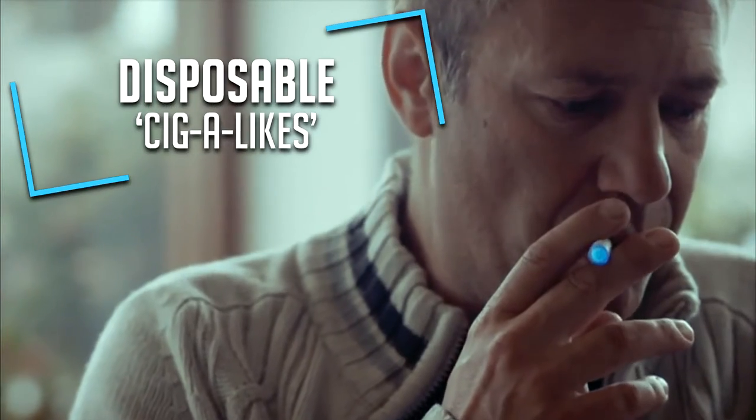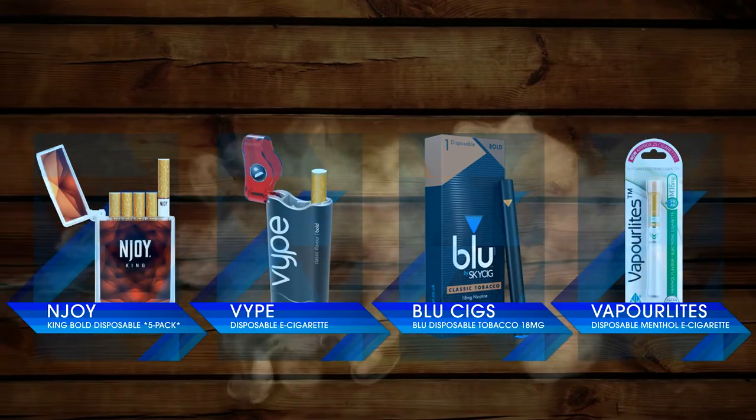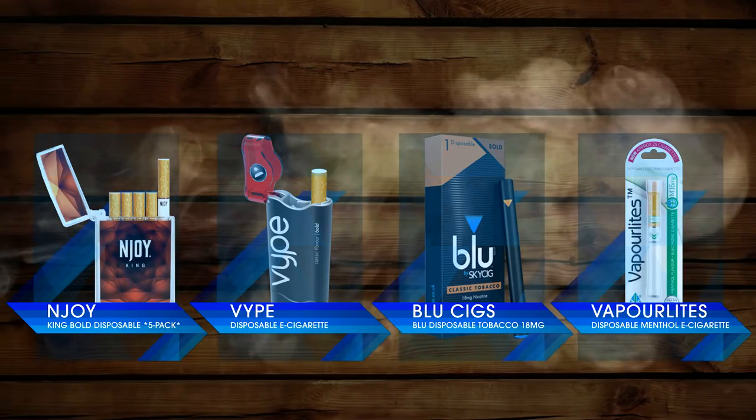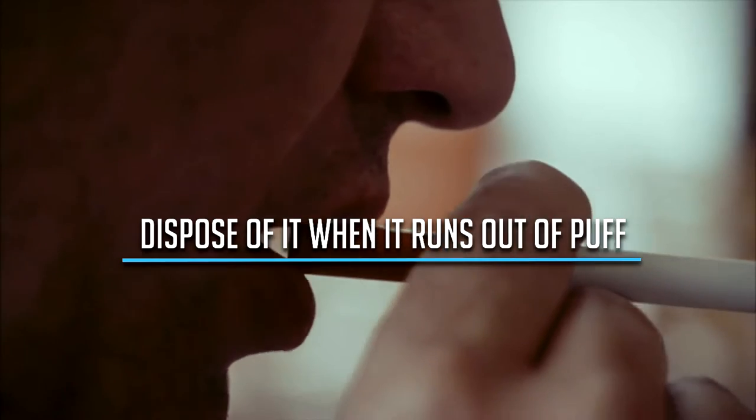Beginners usually start out with disposable cigalikes. This kind of e-cigarette looks like a traditional cigarette and you don't have to worry about charging the battery or refilling the e-liquid. You simply dispose of it when it runs out of puff.